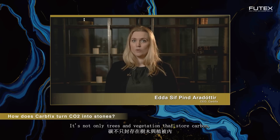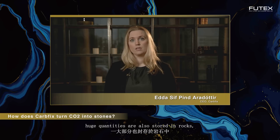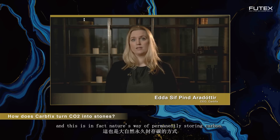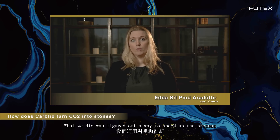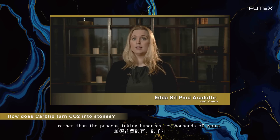It's not only trees and vegetation that store carbon — huge quantities are also stored in rocks, and this is in fact nature's way of permanently storing carbon. What we did was figure out a way to speed up the process using science and innovation, so by applying our technology, CO2 can be transformed to stone in less than two years rather than the process taking hundreds to thousands of years.